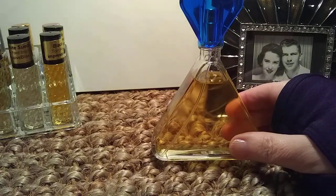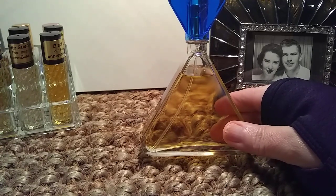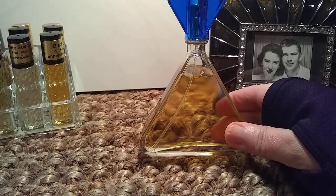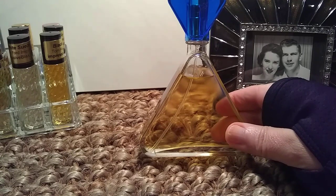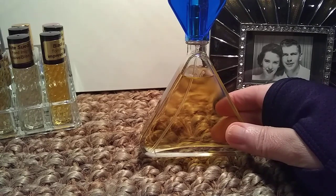This was released in 1986. It's considered a floral perfume. Top notes include marigold, carnation, green notes, peach, freesia, lily of the valley, and bergamot. Mid notes are narcissus, tuberose, lily of the valley. Base includes oak moss, sandalwood, musk, and amber.